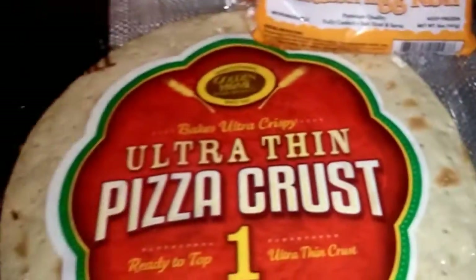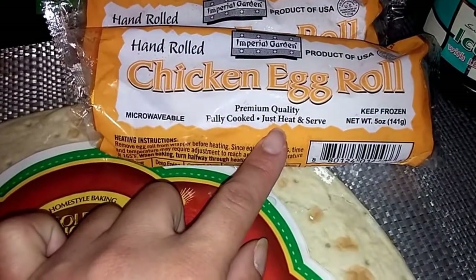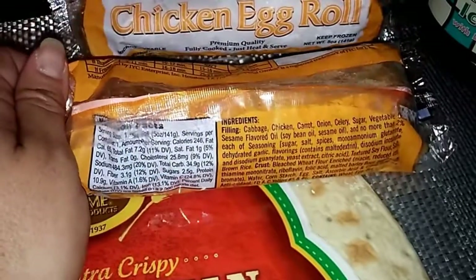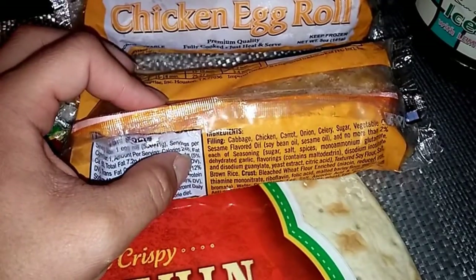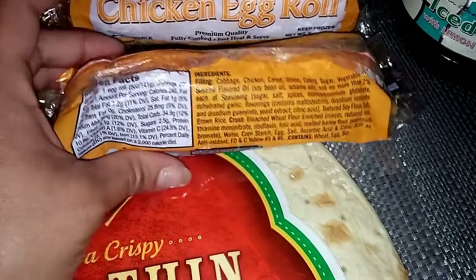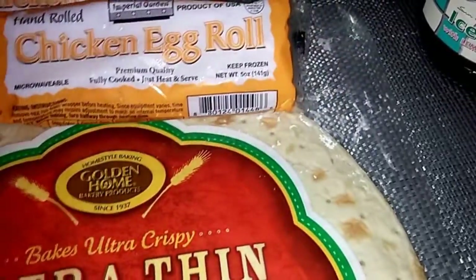My oldest daughter loves the Warheads so I got those for her. I also found these — I've never seen them before. It's a hand-rolled Imperial Garden product of the USA chicken egg roll, fully cooked, just heat and serve. It's a five-ounce egg roll filled with cabbage, chicken, carrot, onion, celery, sugar, vegetables, sesame flavored oil, and seasonings. I picked up two of those.